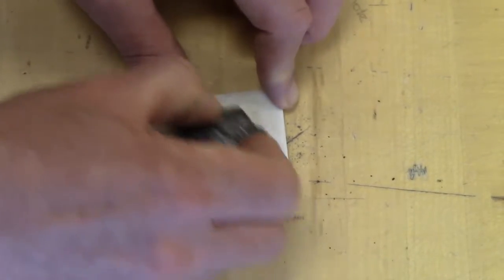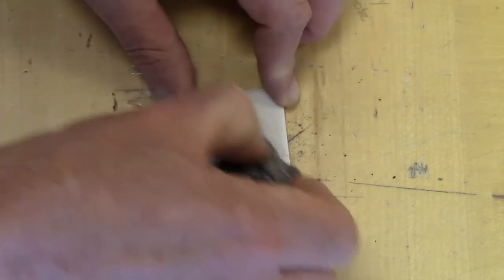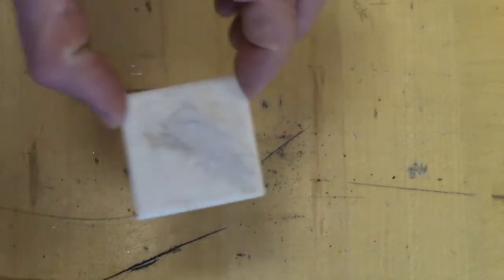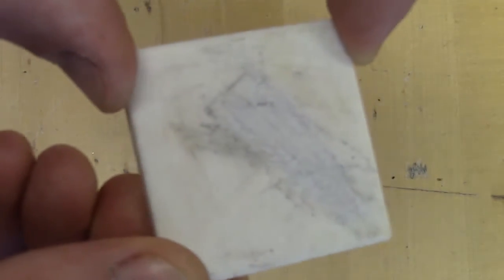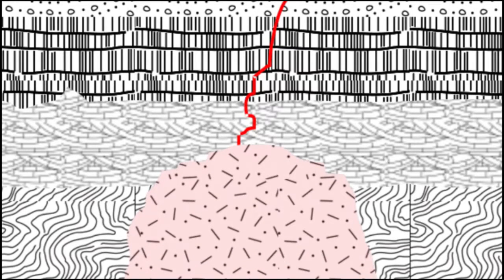It has one direction of cleavage, but crystals rarely grow in a way to display this very well, and the soft soapy feel is really the most diagnostic property. It often forms as a hydrothermal alteration of mafic igneous rocks, or alteration of silica-rich dolomite, both being good sources of magnesium and silica and void of aluminum.